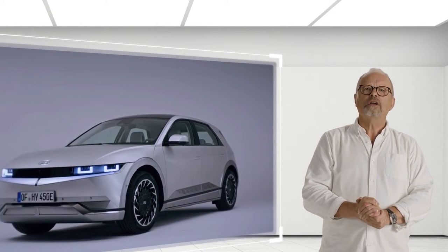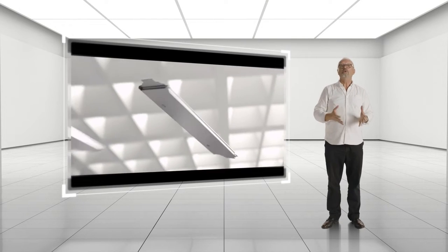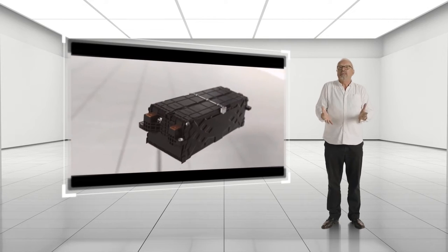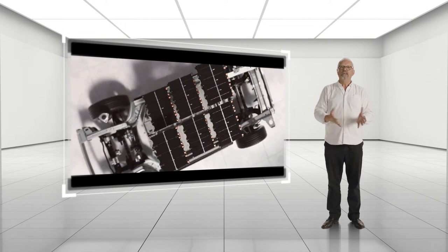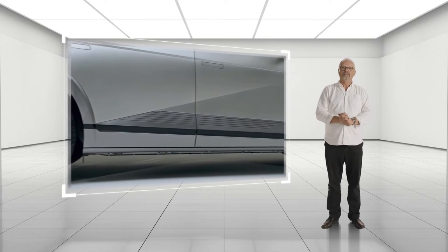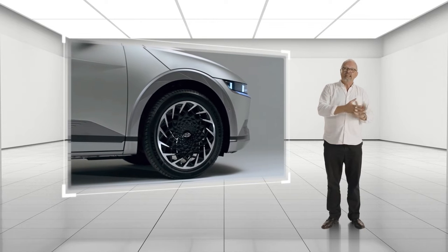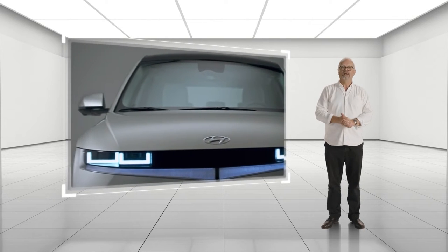From the side, you start to understand how it's been possible. Built on Hyundai's new and dedicated electric global modular platform called EGMP, the car has a really long wheelbase — some three metres — with short front and rear overhangs. This new platform has enabled Hyundai to place the wheels at each corner so it looks sporty on the outside and there's plenty of room on the inside.